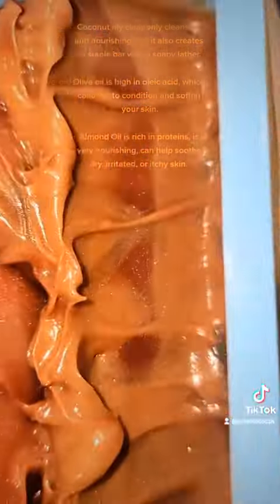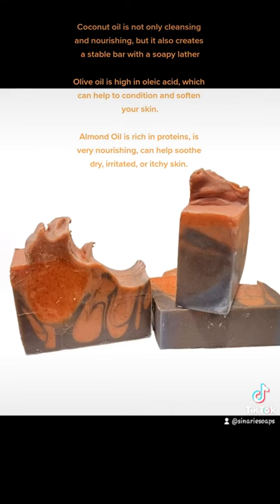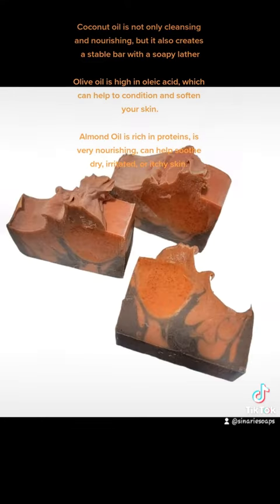Olive oil is high in oleic acid, which can help to condition and soften your skin. Almond oil is rich in proteins, is very nourishing, and can help to dry irritated or itchy skin.